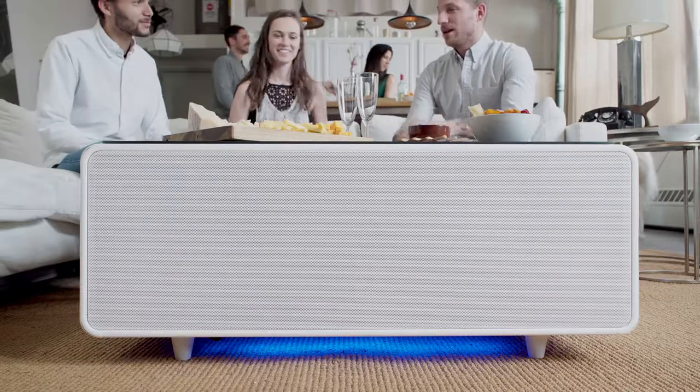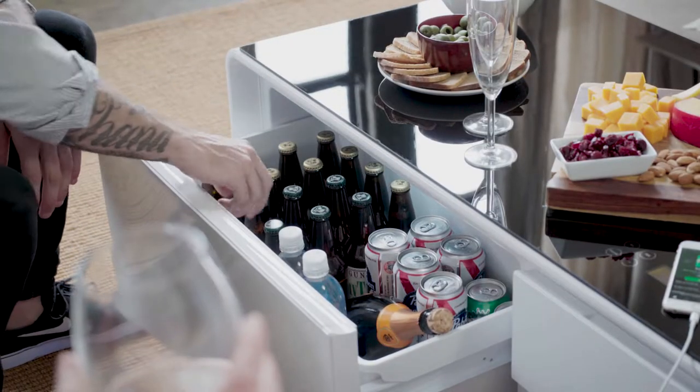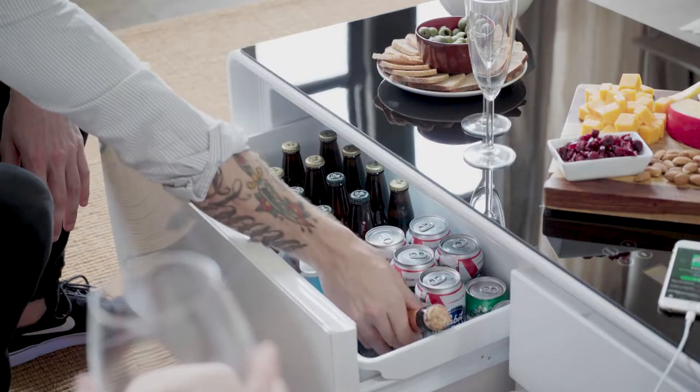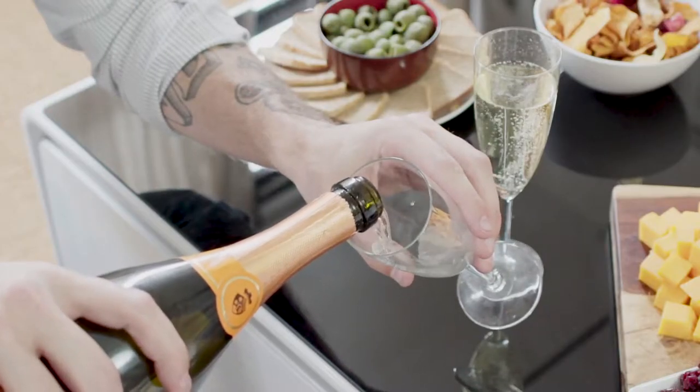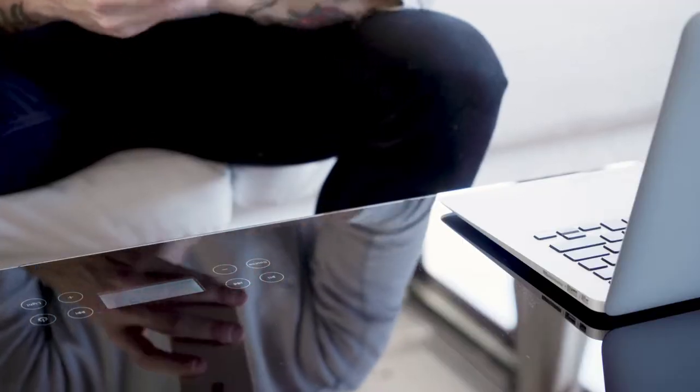Technology has changed over the past 20 years. These days, we're looking for quick solutions to solve our problems and ways to simplify our lives. This got us thinking — while everything around us has advanced, why hasn't furniture? This is why we designed the Sobro Coffee Table: furniture reinvented for your modern lifestyle.